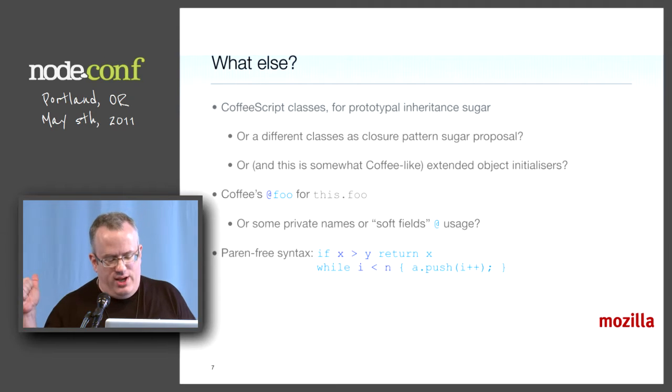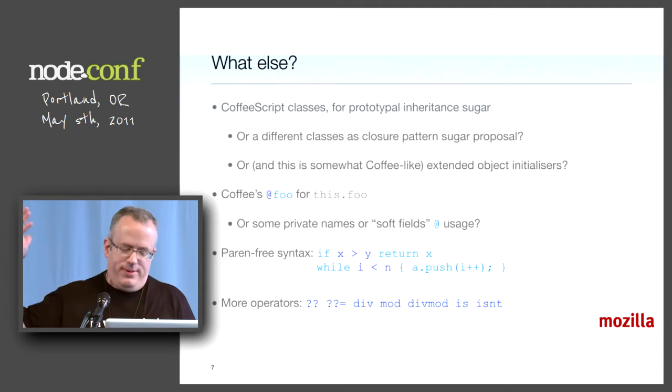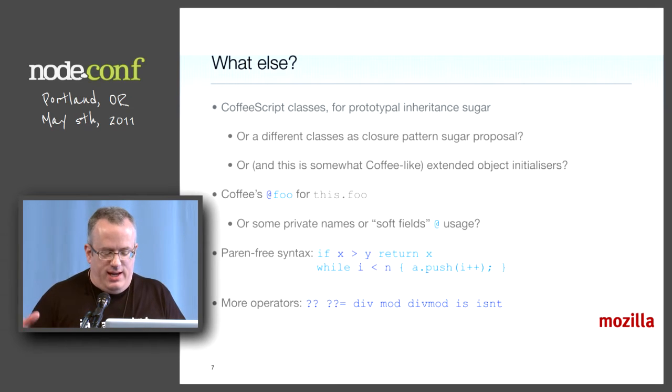Paren-free syntax is another thing I'm thinking about. We want to lighten the C bracket load. It's a relaxation of the rules, except for 'for in' where it reforms it. A bunch of operators — you'll recognize some from CoffeeScript or C Sharp. A default operator, Crockford's championed assignment form of that. Integer div, mod, div-mod, and CoffeeScript-like egal operators to see if something is exactly the same as something else.